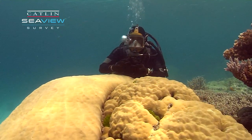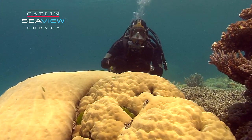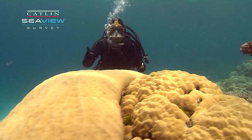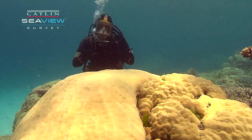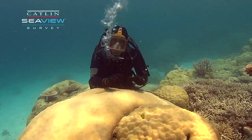Now, some of these corals can be very large, as much as 10 meters across, and they're as much as 500 to 1,000 years old. And they are giving us important information about how the climate has varied on coral reefs in the past.